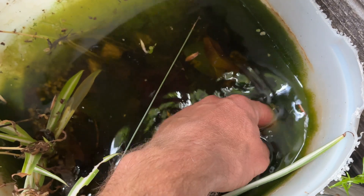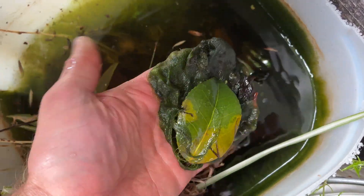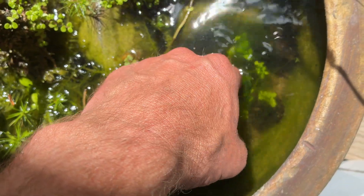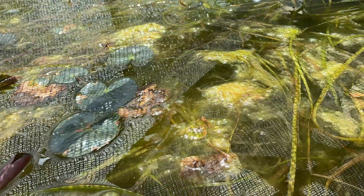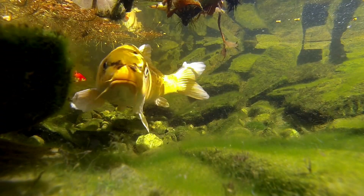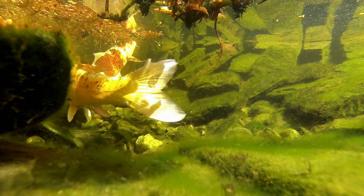Now let's move on to string algae. String algae comes in all sorts of types. Experts say algae is just nutrients and light, which is mostly true. But over the years I've seen it grow in shady spots, even in ponds with great filtration — it's almost like it's pulling nutrients straight out of the air. The thing is, string algae isn't one species, it's a whole bunch of different filamentous algae, all with slightly different habits. Some like full sun and heaps of nutrients; others are happy in low light with barely anything to feed on. Algae can photosynthesize as little as 1% of full sunlight, and some types have pigments that let them use different wavelengths.